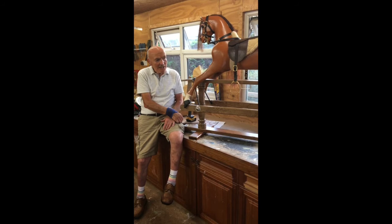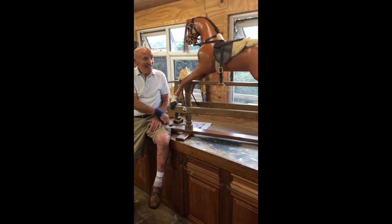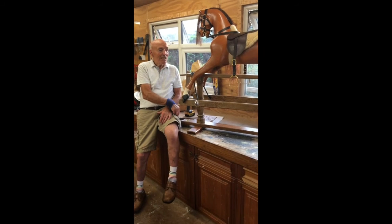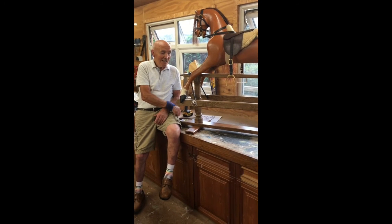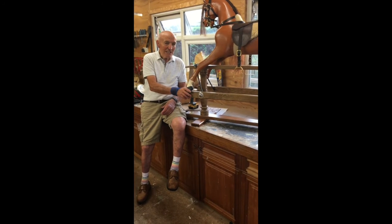But the colour and everything was changed so many times, so she decided she wanted to get it looking like a particular horse that she owned. So it doesn't resemble the original one at all — that was a dappled grey.